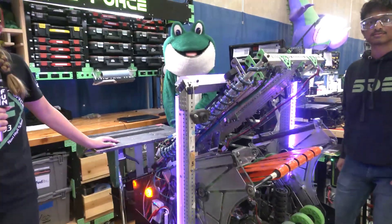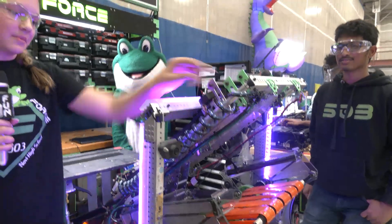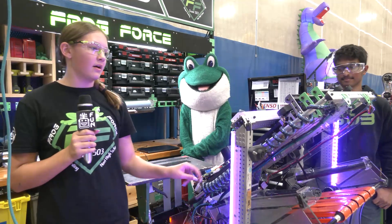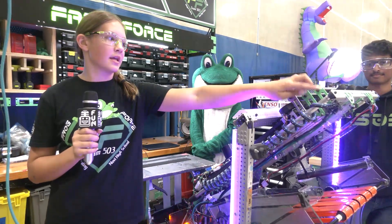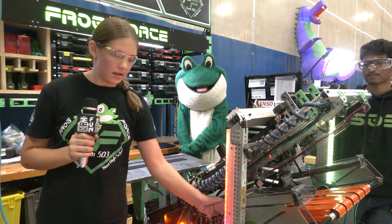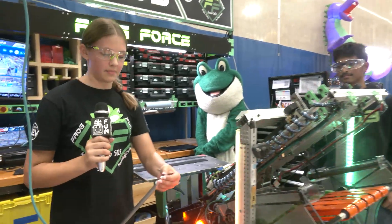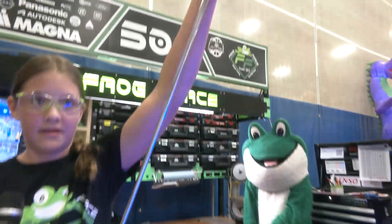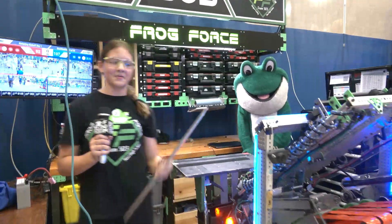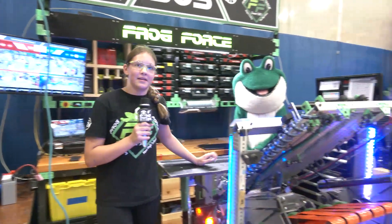Earlier we mentioned something called lightsabers. So these are lightsabers — these silver rods on the sides. Basically they reroute our wires and pneumatics to our claw so that it functions and can actuate the pneumatics. It extends like this — that's why we call it a lightsaber, because it's like in Star Wars when it extends.